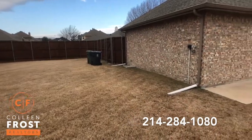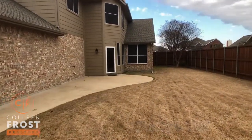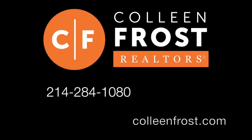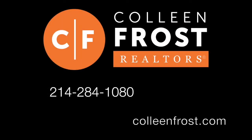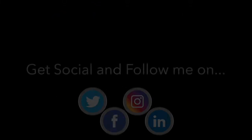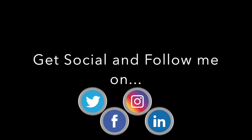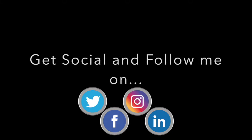If you would like a private tour of 128 Oak Bluff located in Murphy, Texas, give me a call today at 214-284-1080. Check out our website at ColleenFrost.com for professional photographs. And make sure you follow us on other social media like LinkedIn, Instagram, Facebook, and here on our YouTube channel. Have a great day.